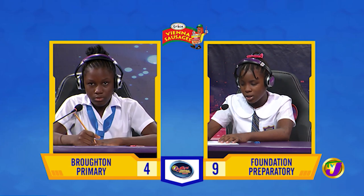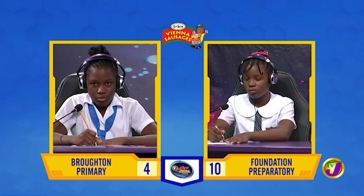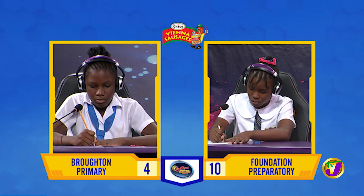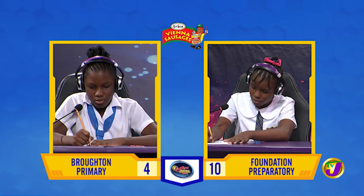Two million five thousand seven. Correct. What is the denary equivalent of the Roman numerals M, M, C, D, X, I, I?